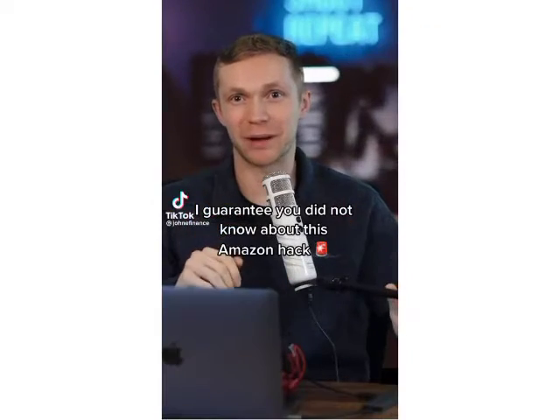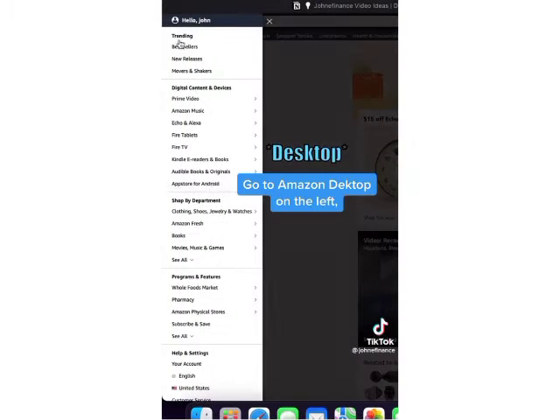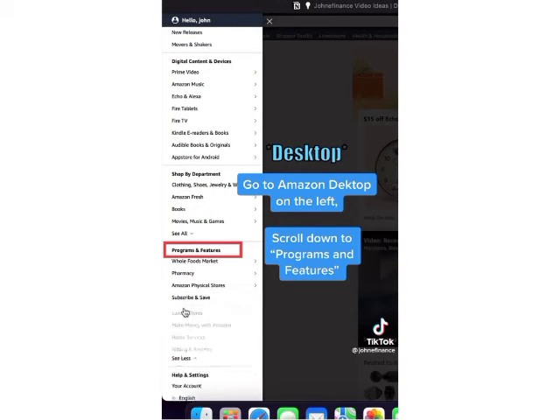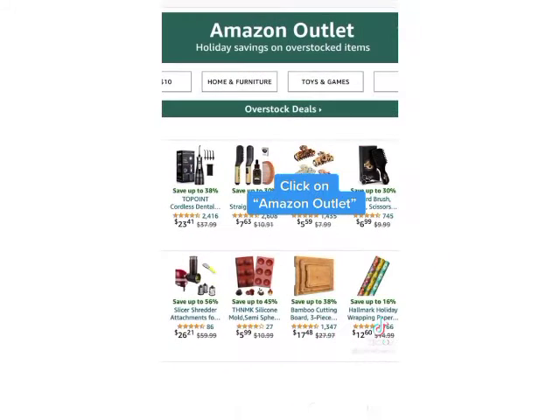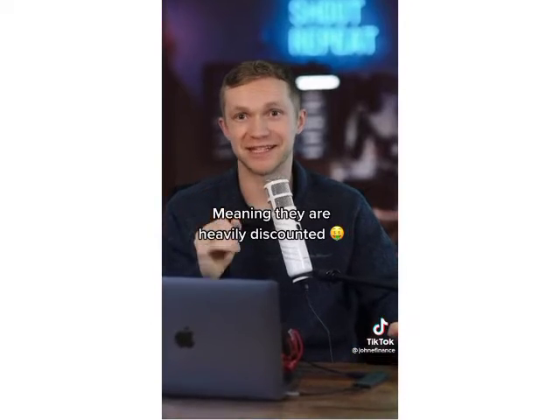I guarantee you did not know about this Amazon hack. Instead of searching for Black Friday deals on Amazon, go to Amazon on the left and scroll down to Programs and Features. Click See More and click on Amazon Outlet. These are overstock items that they're just trying to get rid of, meaning they're heavily discounted.